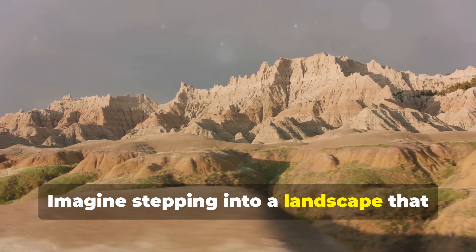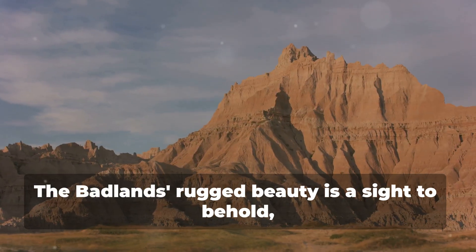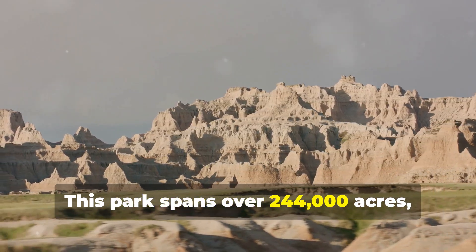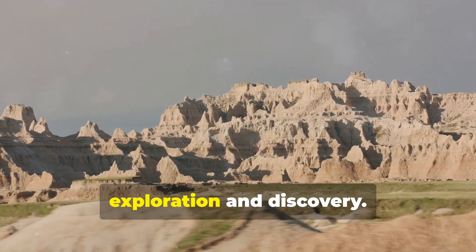Imagine stepping into a landscape that looks like it's straight out of a sci-fi movie. The Badlands' rugged beauty is a sight to behold, with its dramatic peaks, deep canyons, and sprawling prairies. This park spans over 244,000 acres, offering endless opportunities for exploration and discovery.